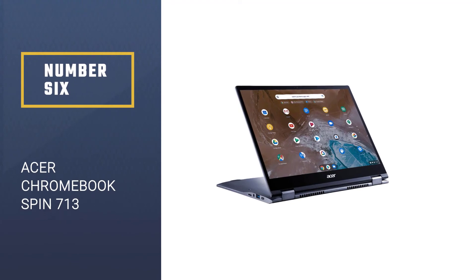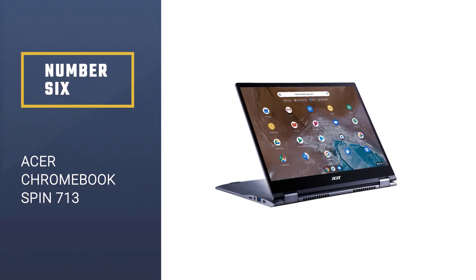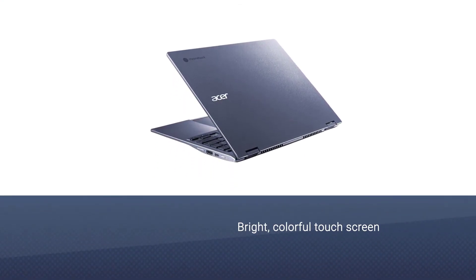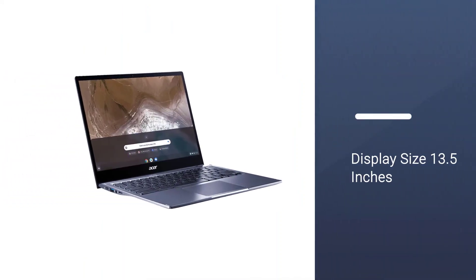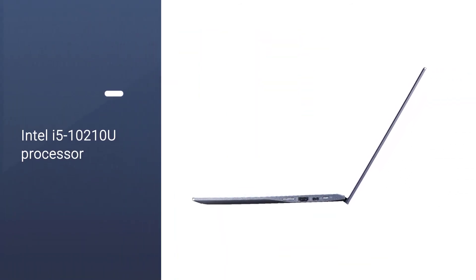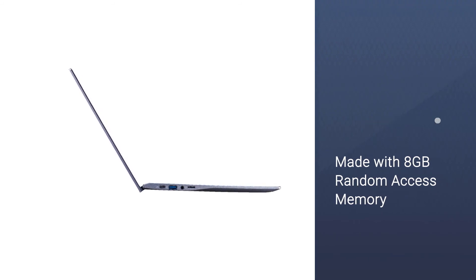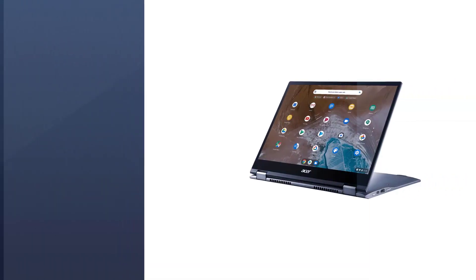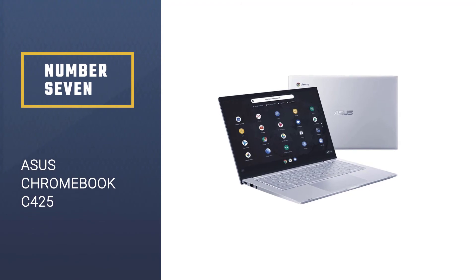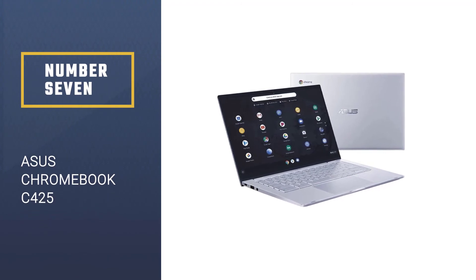Number six: Acer Chromebook Spin 713. If you are looking for the best Chromebook for Linux with a bright, colorful touchscreen and speedy performance, then the Acer Chromebook Spin 713 will be the best option for you. Chrome OS is evolving and getting better, and the majority of people have started using Chromebooks. The Acer Chromebook Spin 713 gives amazing performance while running Chrome OS. The price of this Chromebook is $823, and at that price you will get a lot of cool features.